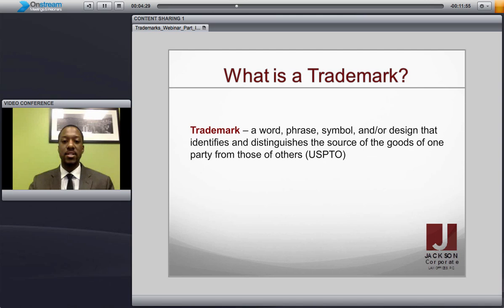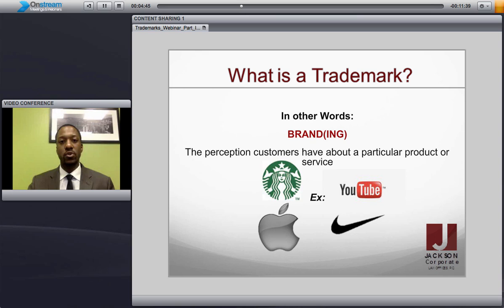So first, what is a trademark? A trademark is a word, phrase, symbol, and/or design that identifies and distinguishes the source of goods of one party from those of others — that is the definition as identified by the United States Patent and Trademark Office. In other words, it's your branding. It's how people see your product or service in the market, how they interpret your brand — their perception of who you are as a company, as a product, as a service.